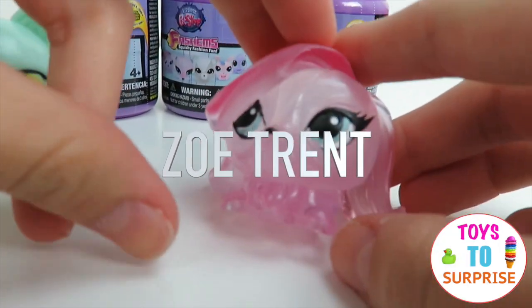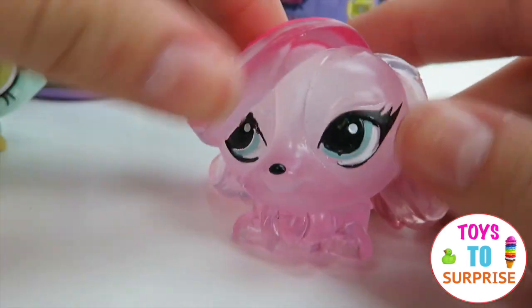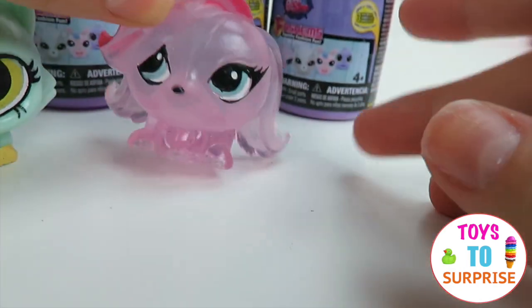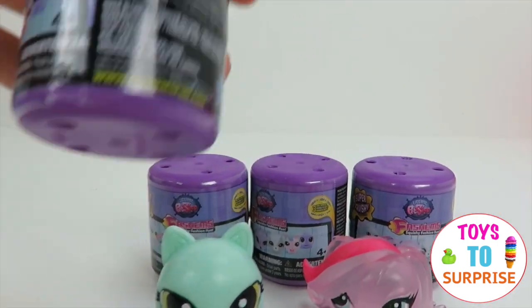It's clear — it's a pink little dog. It has a pink little stripe of hair and then she's clear. She also has blue eyes. Now let's open the next one.